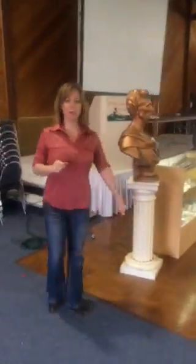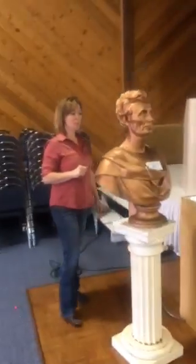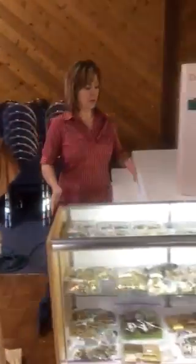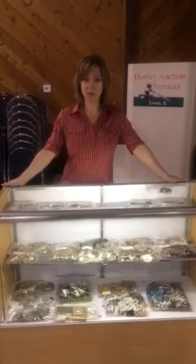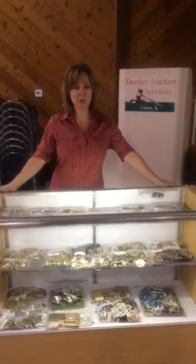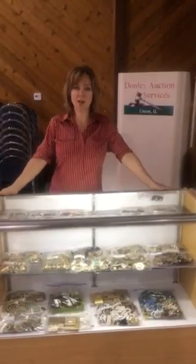Some of the other items we have in the auction include Lincoln memorabilia, including this bulk Lincoln bust. We will also have some jewelry, some coins, and some clocks, as well as furniture and artwork. There really is a little bit of something for everyone at this auction.